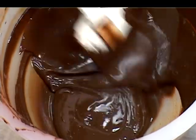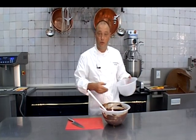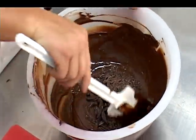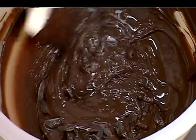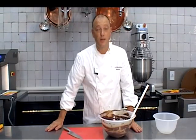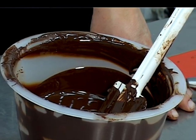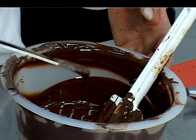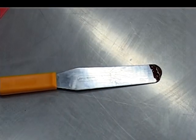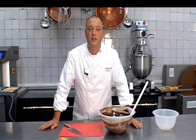Onze chocolade is ondertussen afgekoeld tussen 38–37 graden. En nu gaan we onze koude stukjes chocolade toevoegen aan deze warme massa. Nu flink roeren tot alle stukjes mooi weggesmelten zijn. Onze stukjes zijn mooi weggesmelten. Maar voordat we beginnen te werken met onze getempereerde chocolade, nemen we altijd nog een staaltje om zeker te zijn dat de chocolade op de juiste temperatuur staat. We stoppen de punt van ons paletmes in de chocolade. En als de chocolade binnen drie à vijf minuutjes mooi opstijft, dan hebben we de chocolade op de juiste temperatuur geplaatst.